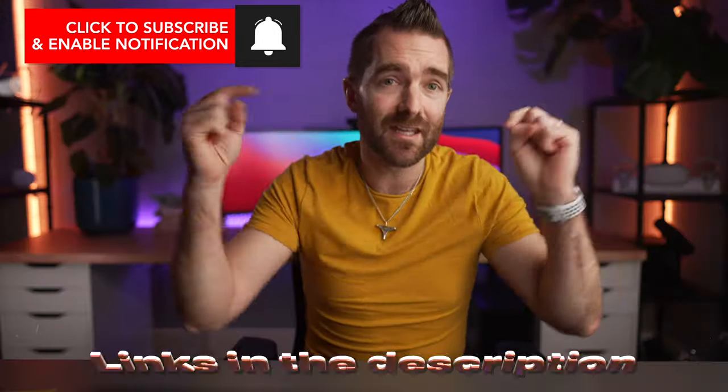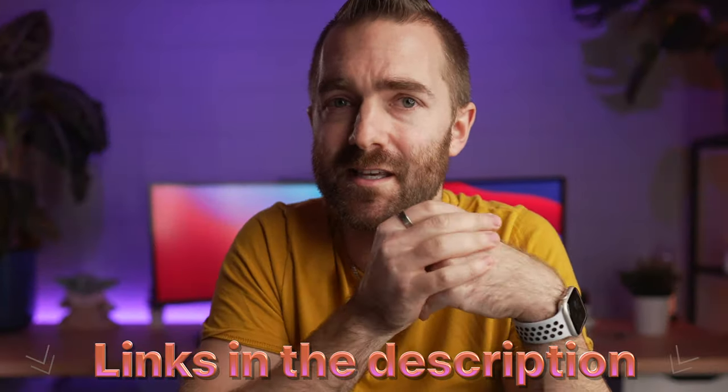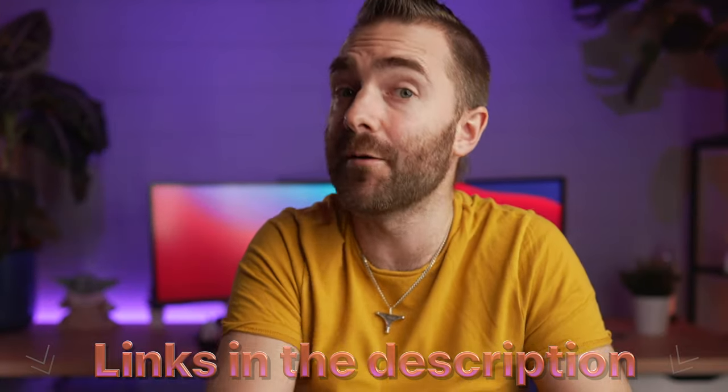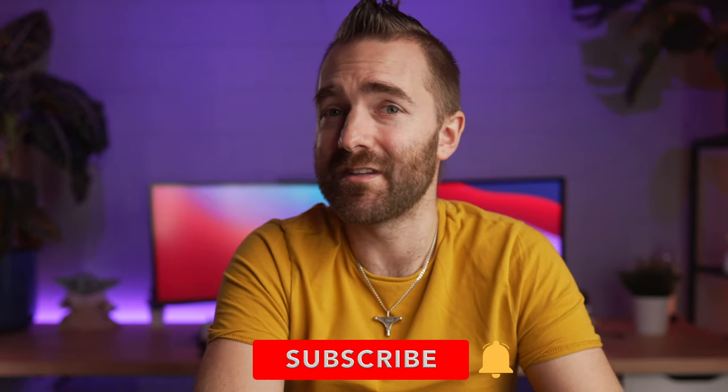I'll also leave some links down below where you can sign up for each of these services — some may be affiliate links and hopefully will also give you a good discount. It really helps support the channel. So after you've hit that like button and subscribed to the channel, let's talk about the first contender today, and that is iDrive.